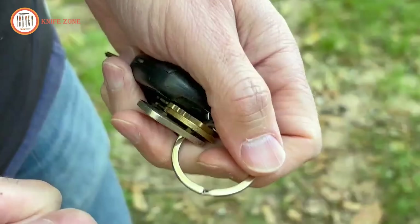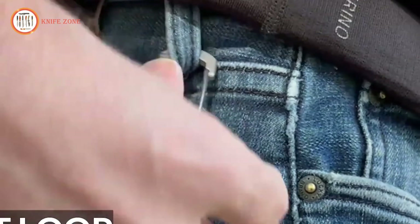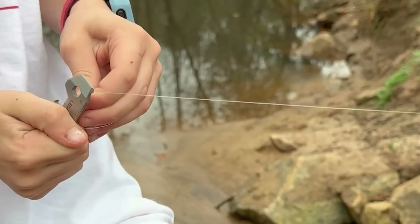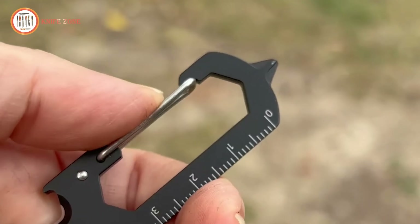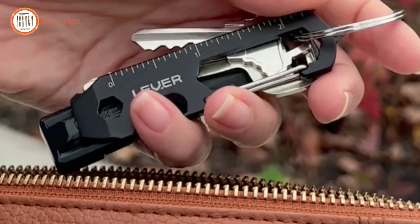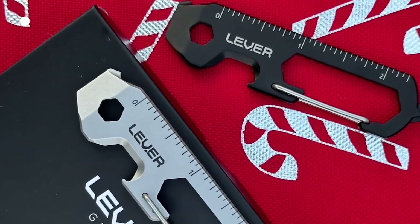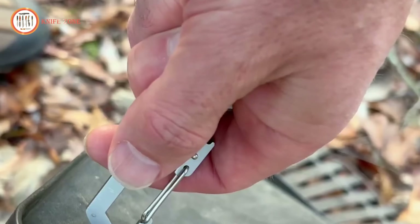Beyond functionality, it serves as a key hanger, helping to declutter your pockets while keeping your keys easily accessible. Designed for convenience, the Clip KT ensures tools are always within reach and its ergonomic grip allows for comfortable, efficient use. Ideal as a thoughtful gift or personal accessory, this multi-tool is a practical, stylish and reliable addition to your everyday carry.